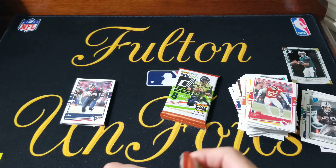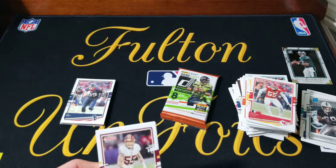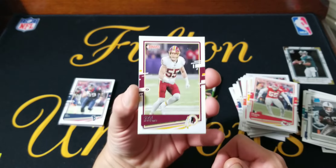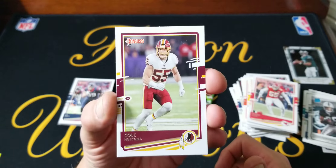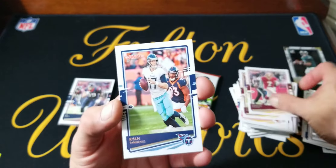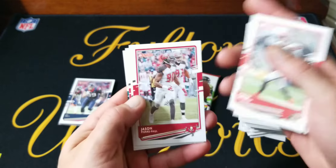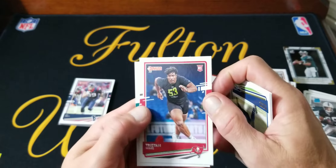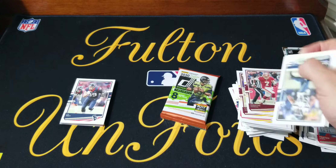Topps actually puts some effort — they even had short prints last year. They had like ornaments and candy canes and different winter holiday themed items on the cards. Alright, we're almost done, so I'm going to quit talking about it. Tristan Wirfs and Michael Thomas.